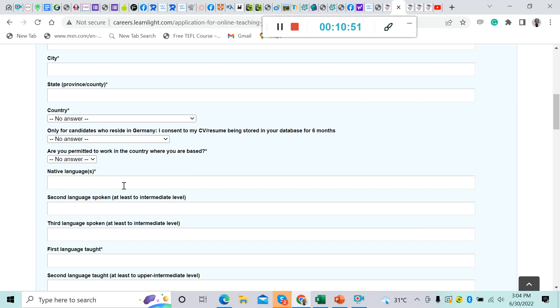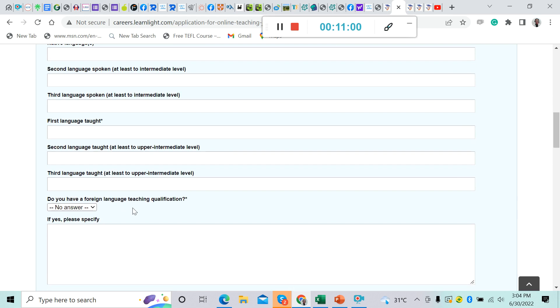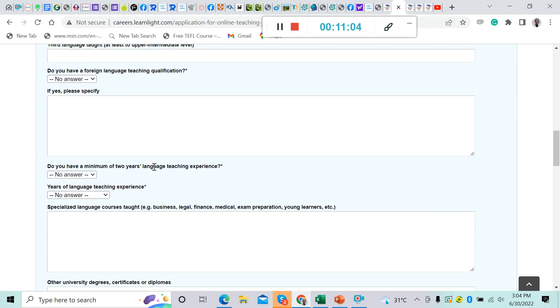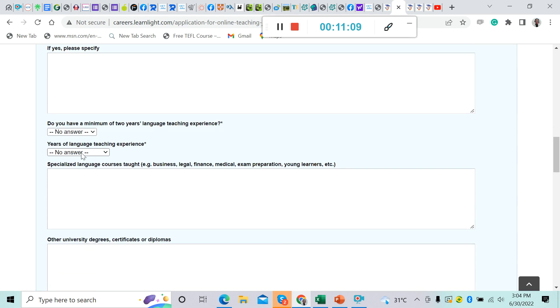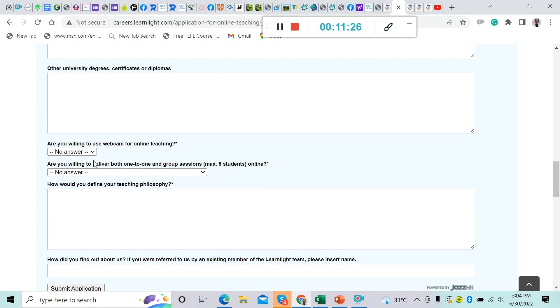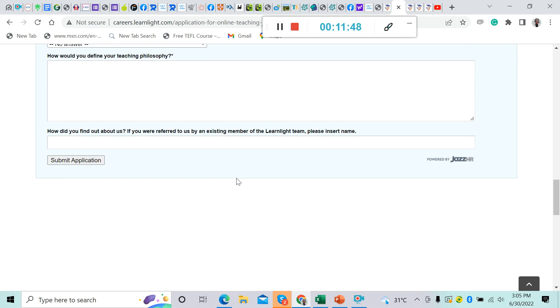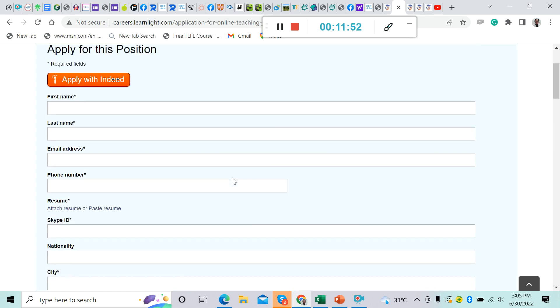The application also asks: are you permitted to work in the country where you are based? Your native language, second language, and third language. Do you have a foreign language teaching qualification — if yes, please specify. Do you have a minimum of two years language teaching experience? Specialized language courses taught — business, legal, medical, exam preparation, young learners. University degrees, certificates, or diplomas. Are you willing to use a webcam for online teaching? Are you willing to deliver both one-to-one and group classes of up to six students? How would you define your teaching philosophy? How did you find out about us? Then click Submit Application.